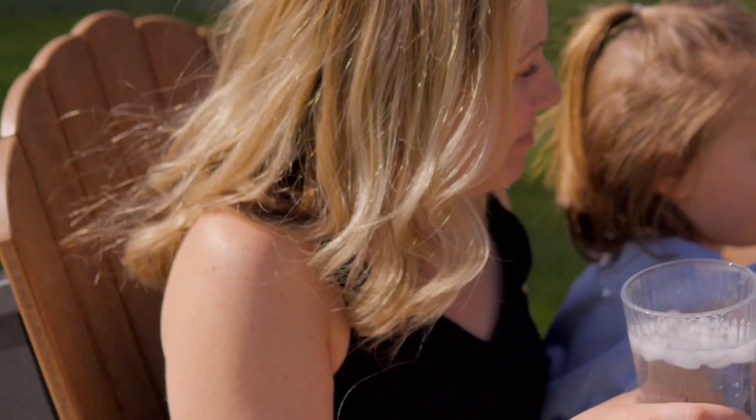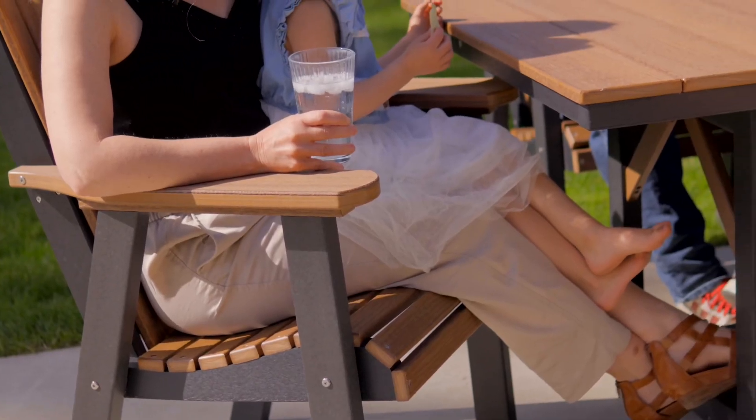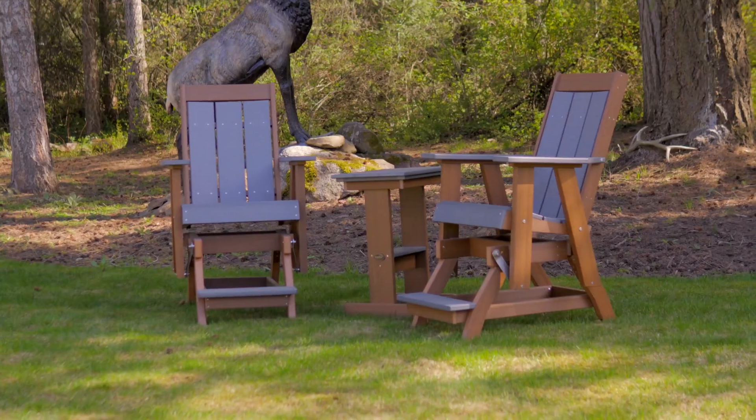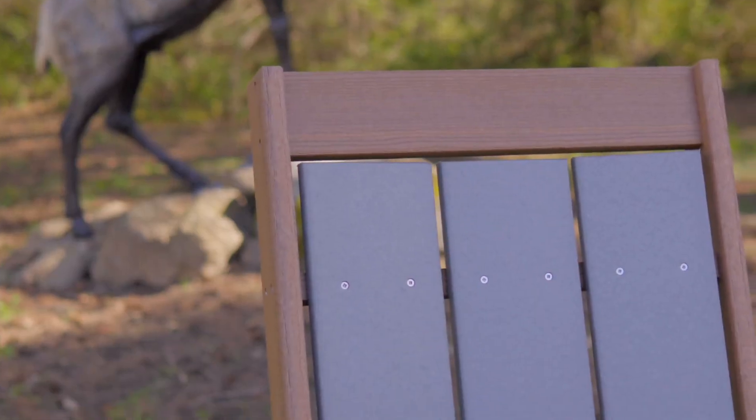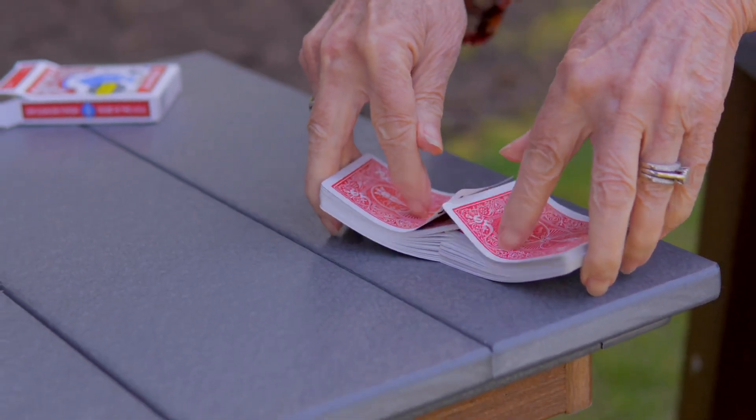Built to last through every season, our furniture is made from revolutionary recycled polywood, ensuring it withstands warping, fading, and cracking without a hitch. Rain, shine, snow, or sleet — there's no need for covers.